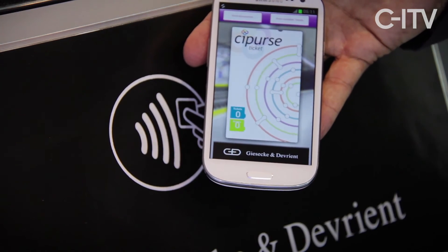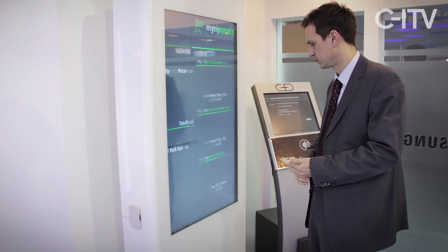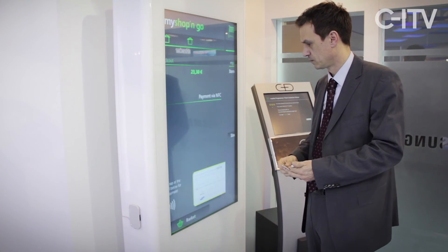All Cypress products, whether they are on a SIM card or in a dual interface product, can work in the same environment with the same features, the same flexibility, and the same security. This gives the industry the chance to truly adapt the product to the needs of their customers.